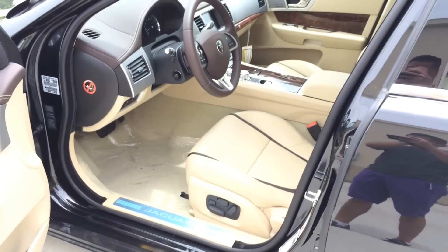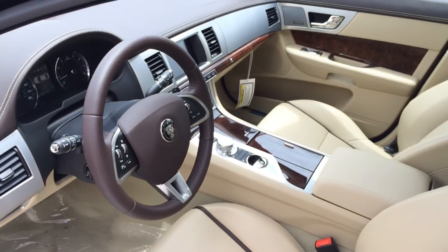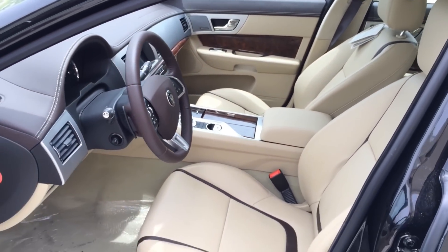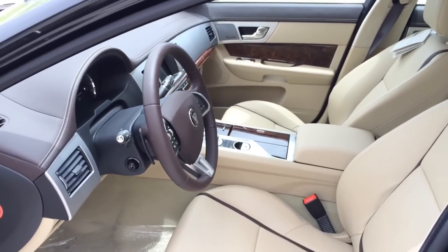The exterior color is known as Ultimate Black Metallic, featuring Barley and Truffle interior seats with brown accenting trims, as well as well-grained veneer wood trims all around the car — looks really nice.